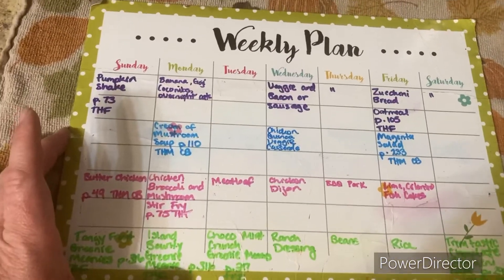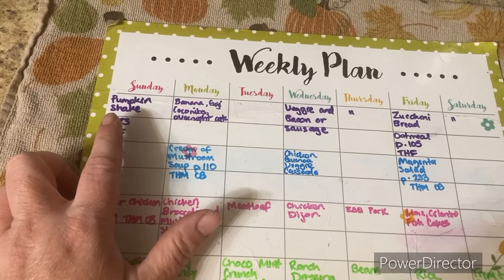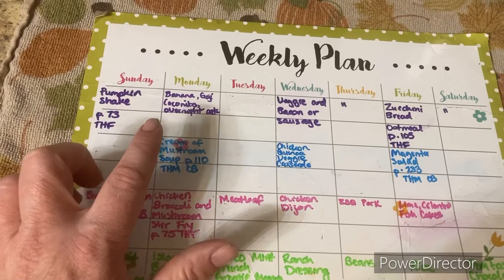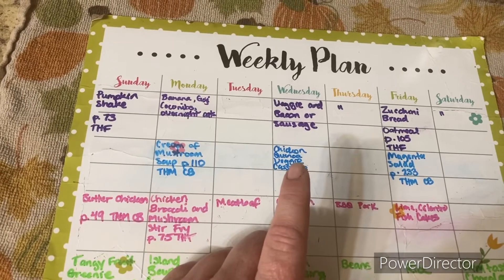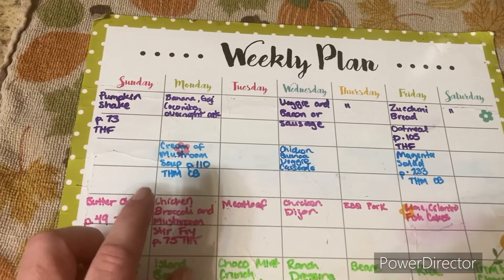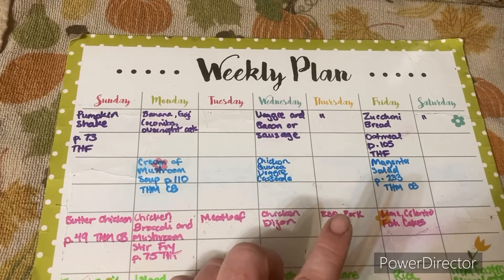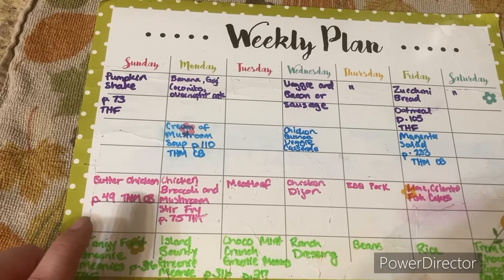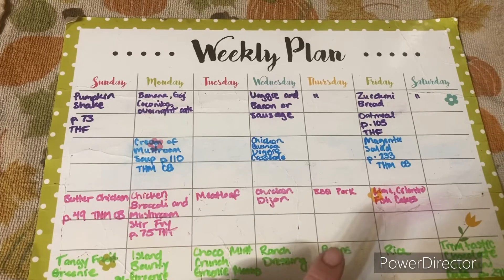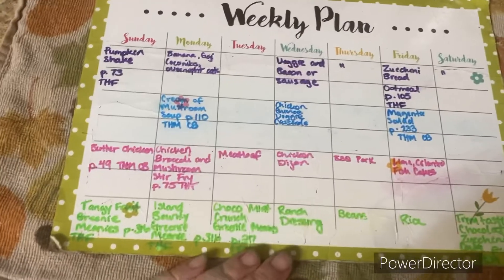I have a little bit of the same things as last week, but that's okay. Breakfasts: pumpkin shake, banana goji and coconut overnight oats, veggies and bacon or sausage cooked together, and zucchini bread oatmeal. Lunches: cream of mushroom soup, chicken quinoa veggie casserole, and magenta salad. Suppers: butter chicken, chicken and broccoli mushroom stir fry, meatloaf, chicken dijon, barbecue pork, lime cilantro fish cakes.